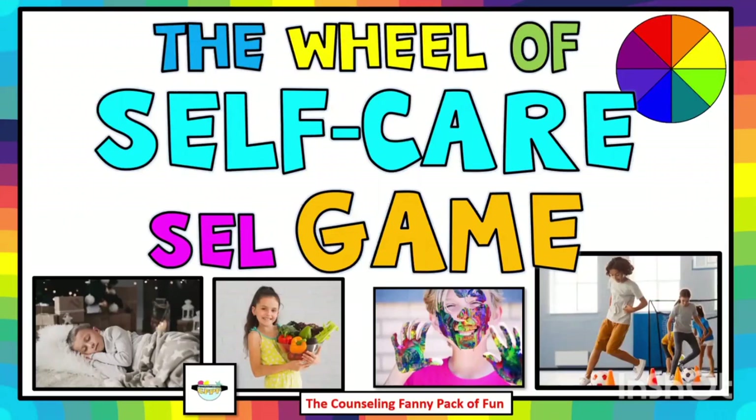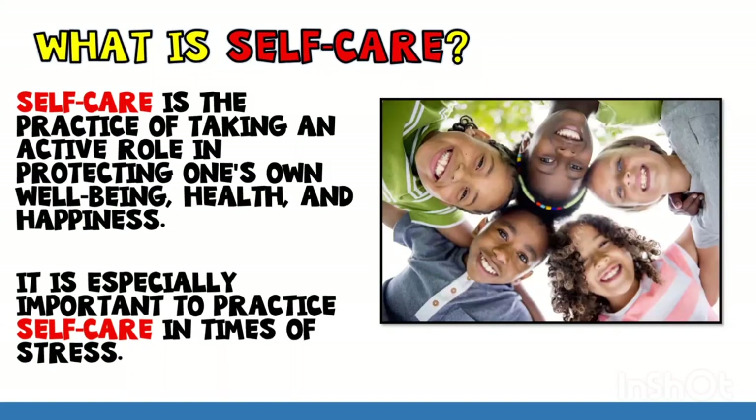Welcome to the Wheel of Self-Care Social and Emotional Learning Game by Counseling Fanny Pack of Fun. First, let's learn about self-care. So what is self-care? Self-care is the practice of taking an active role in protecting one's own well-being, health, and happiness. It is especially important to practice self-care in times of stress.